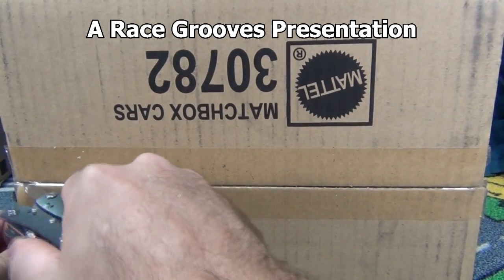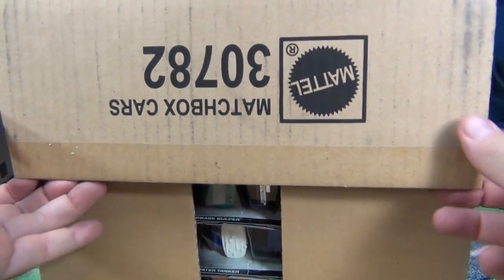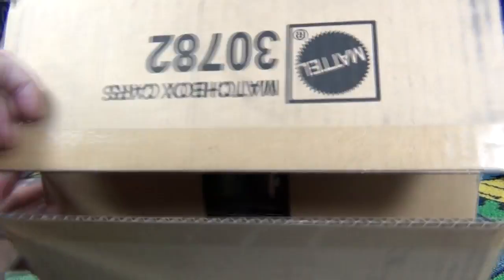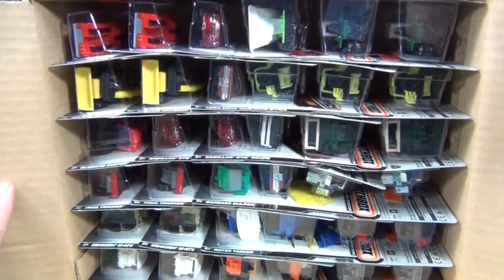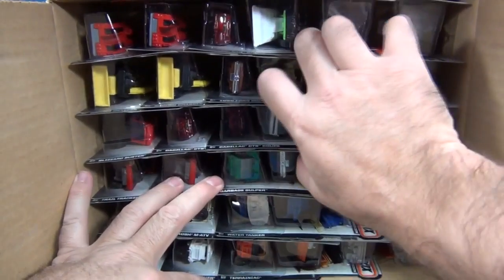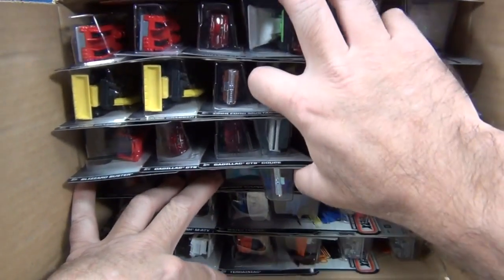Matchbox versus Hot Wheels — Hot Wheels comes out pretty regularly, sometimes a little quicker, sometimes a little slower. With Matchbox there's sometimes a real long drought between case packs and assortments. But anyway, let's go ahead and see what we have here for the upcoming Matchbox May 2014 assortment.